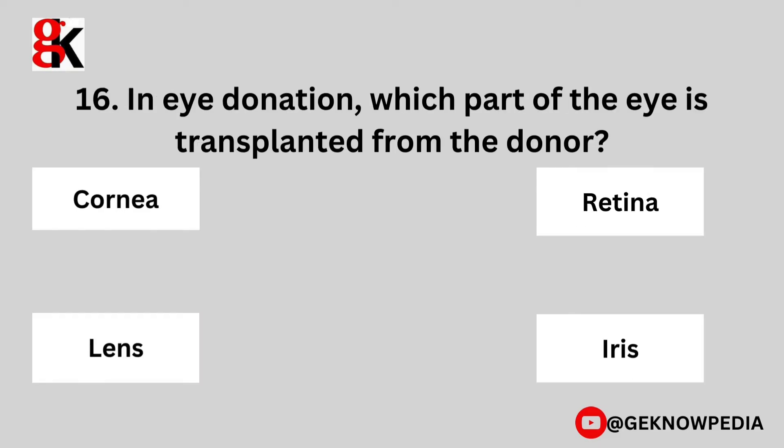Sixteenth question. In eye donation, which part of the eye is transplanted from the donor? Cornea, retina, lens, or iris?